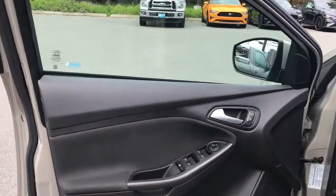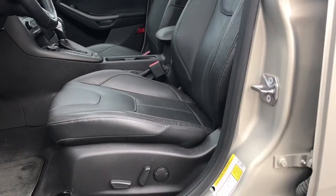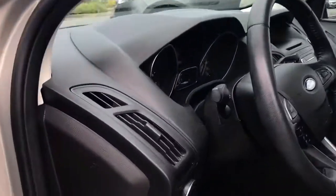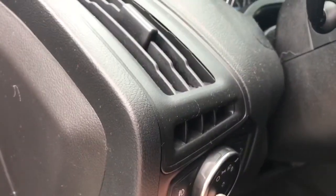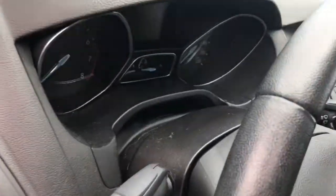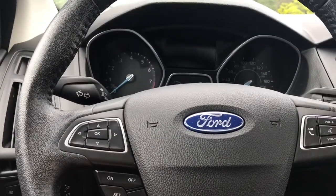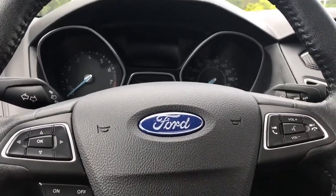Storage and speaker in the door, as well as power locks, windows, and mirrors. The driver's seat is powered with lumbar. Your lighting controls are located here and the trunk release is here. The steering wheel can tilt and telescope, and on the face of it is your dash control, cruise control, and sync voice-activated system.